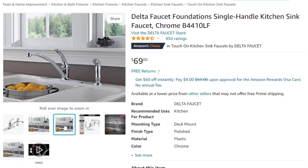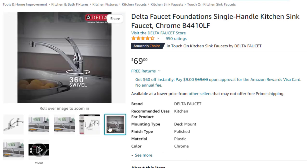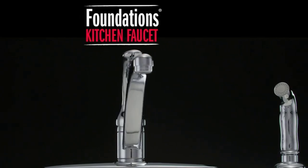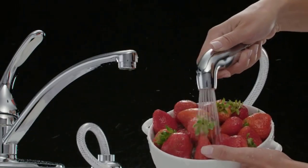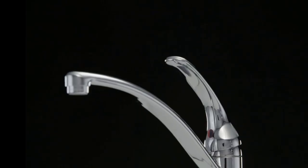Installation — designed to fit 4-hole, 8-inch configuration. The powerful side sprayer in a coordinating finish with a retractable hose makes cleaning up kitchen messes easy. Lifetime limited warranty — you can install with confidence, knowing this kitchen faucet is backed by Delta Faucet's lifetime limited warranty.